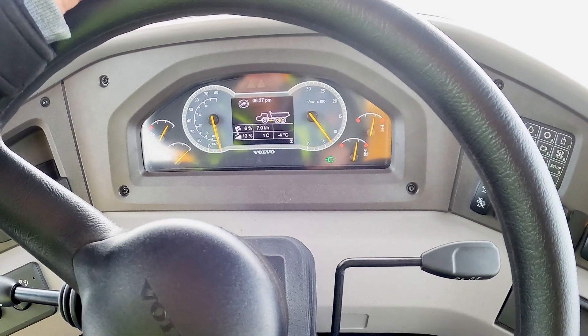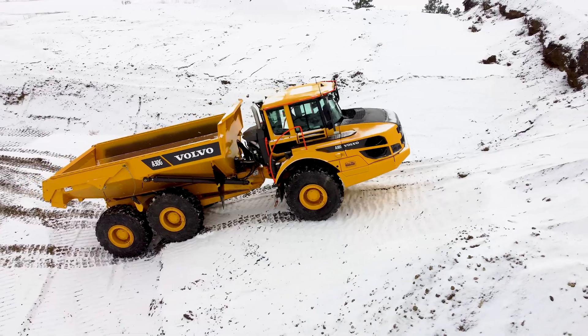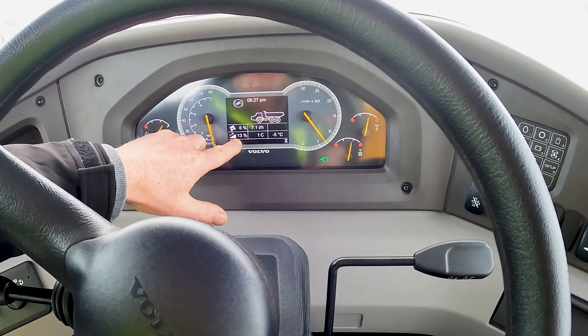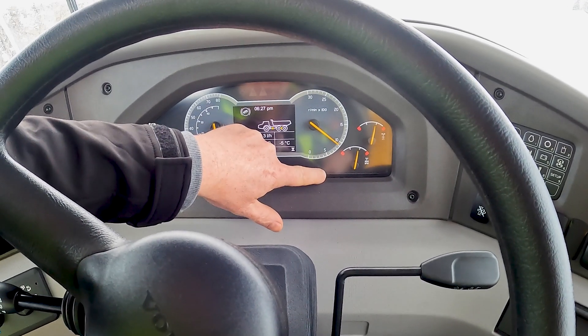The machine uses the software to know how much torque is needed from the engine. Once that engine torque has been verified, the brakes will be released. You can see here we're not rolling down the hill, even though we're on a steep 13% grade. Once the engine torque output has come up, the brake is released automatically so we can start to drive.